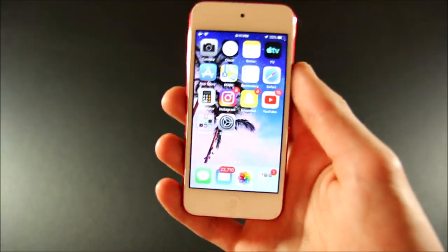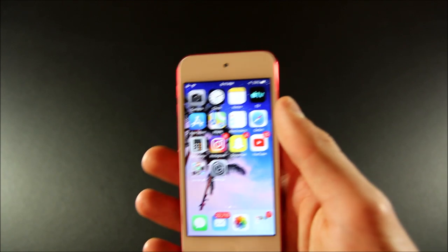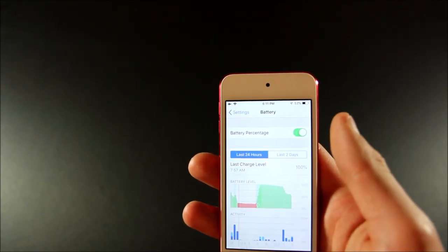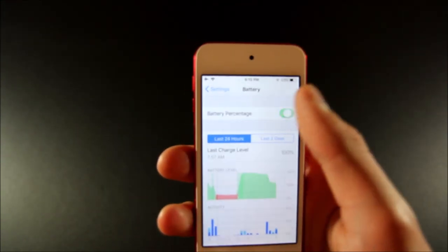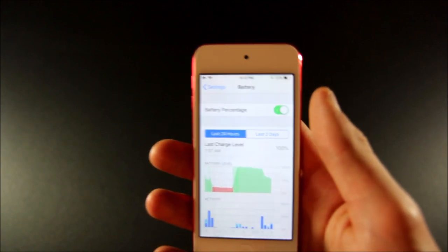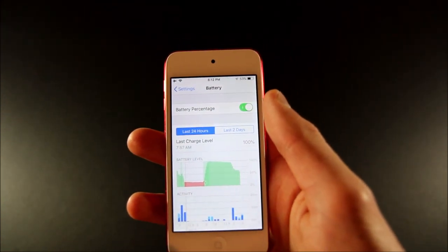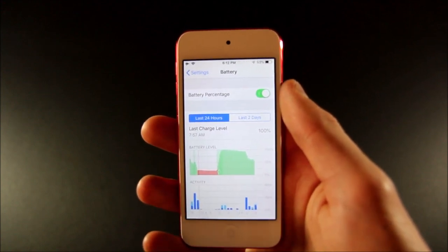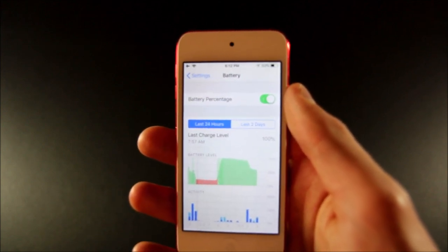Number 5 is the last feature, and this one is pretty significant. I'm sure you've already seen it in the corner of the screen. We finally have something that has never been on the iPod Touch until just now with the 7th generation — and that is, finally, we get battery percentage.